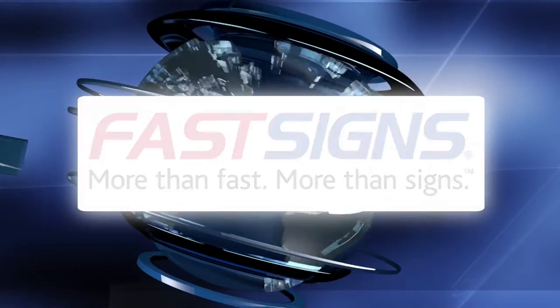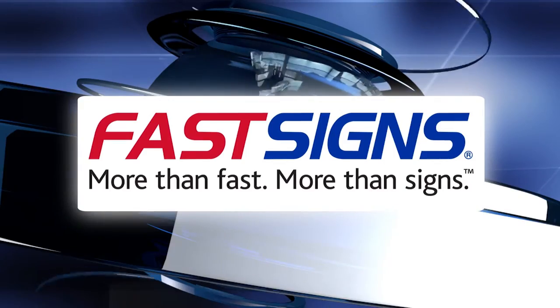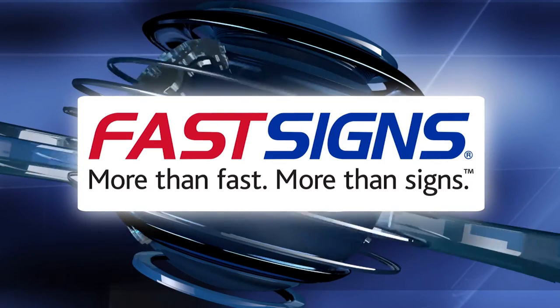This program is brought to you by Fast Signs of Durango. More than fast, more than signs. Fast Signs.